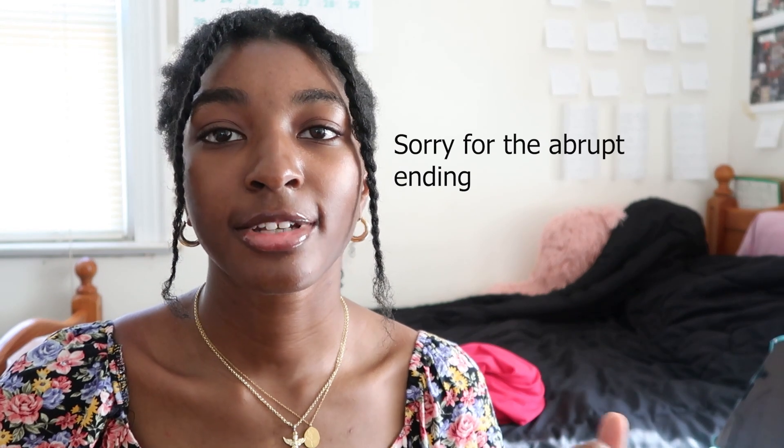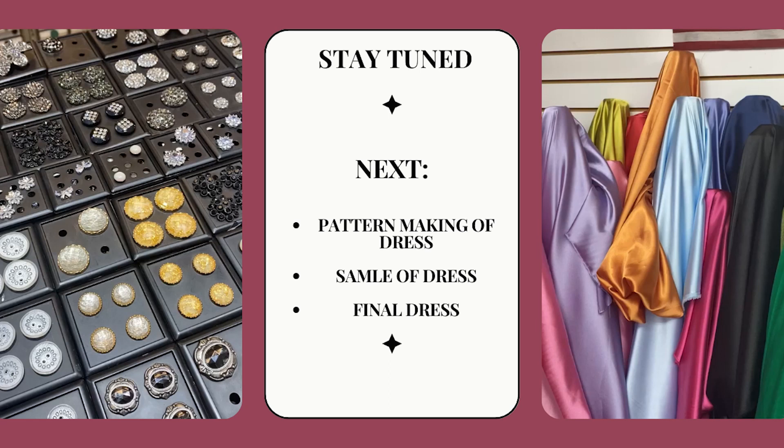My next steps moving forward will be making the patterns. I'll probably do YouTube Shorts on how I make the pattern for the dress. Then from there I'll be making the sample and then the final dress. Definitely stay in touch with me on TikTok, YouTube Shorts, and Instagram because I'll probably post reels talking about what the next long-form video is going to be. So look out for that!